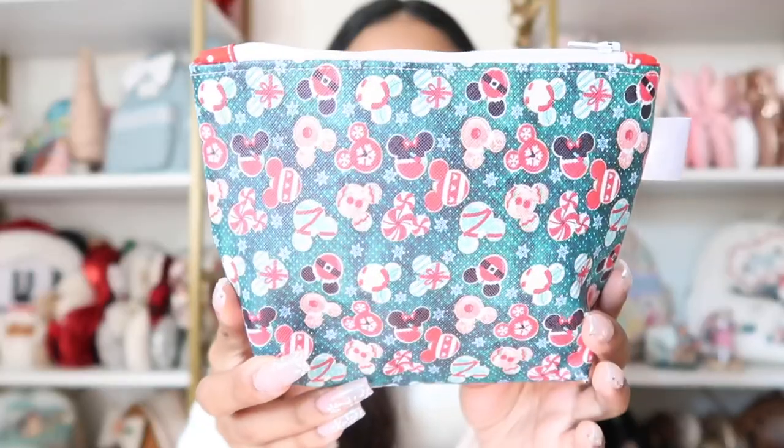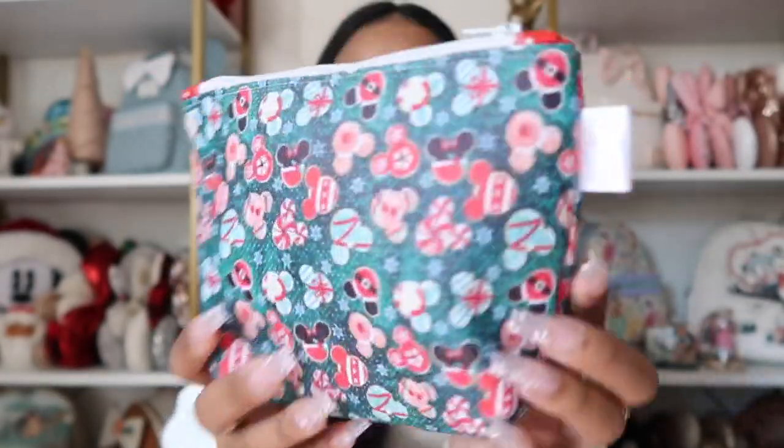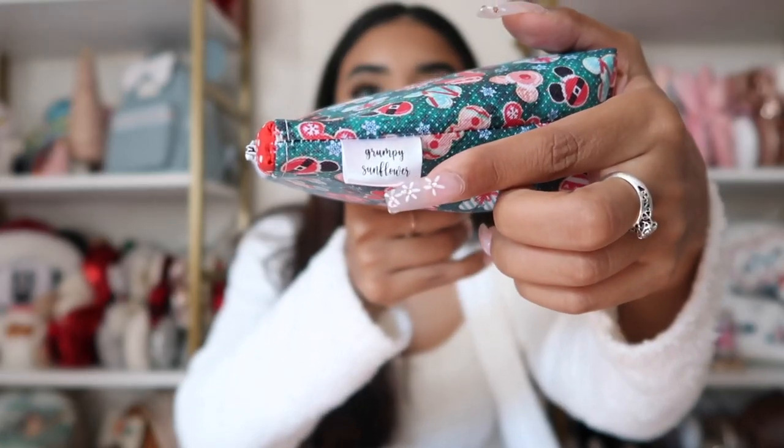This package is from Grumpy Sunflower Studios. I've never purchased anything before but I've been following them for a while — their stuff is always super cute. The holiday collection launches on November 13th. The first thing is this travel makeup bag — it's green with little Mickey cookies all the way around, a white zipper, and on the inside it's a polka dot, which is giving Minnie vibes. This is gonna be so cute on my Disney trip — I'm going to Disneyland in December!